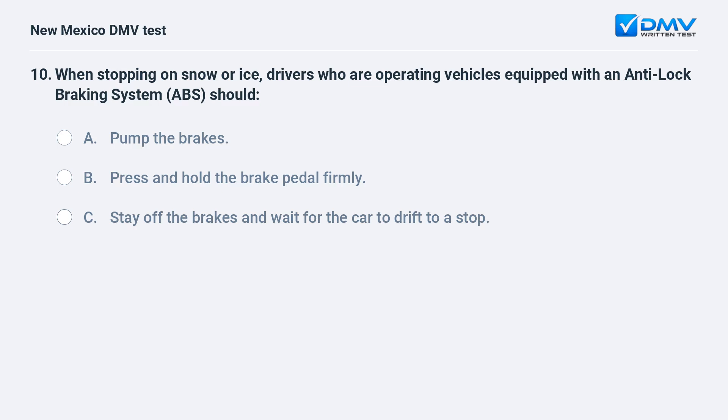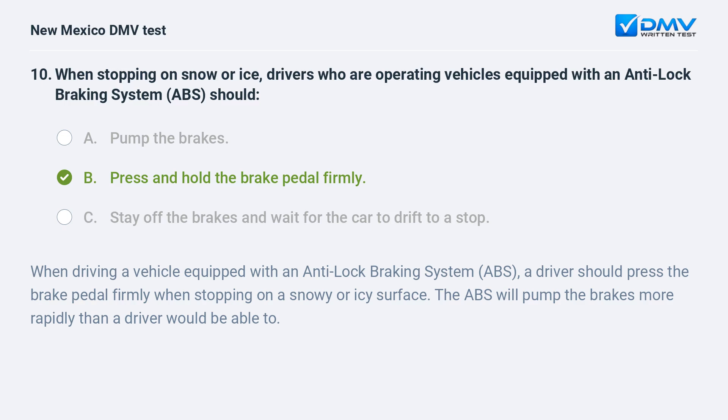When stopping on snow or ice, drivers operating vehicles equipped with an anti-lock braking system should: a) pump the brakes; b) press and hold the brake pedal firmly; c) stay off the brakes and wait for the car to drift to a stop. The correct answer is b) press and hold the brake pedal firmly. When driving a vehicle equipped with ABS, a driver should press the brake pedal firmly when stopping on a snowy or icy surface. The ABS will pump the brakes more rapidly than a driver would be able to.